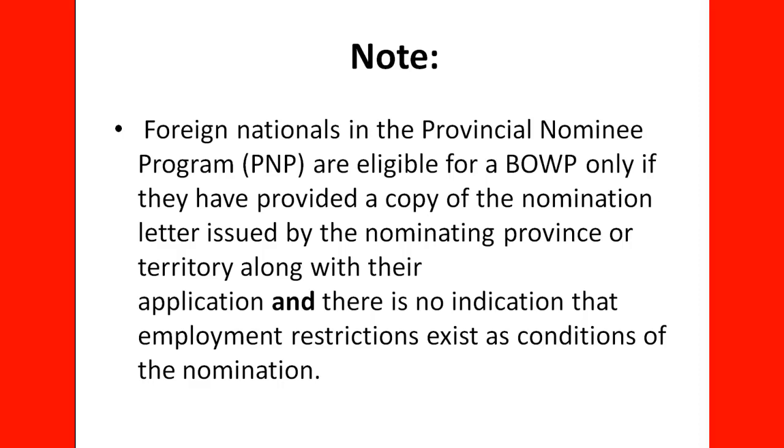Note: foreign nationals in the Provincial Nominee Program are eligible for the Bridging Open Work Permit only if they have provided a copy of the nomination letter issued by the nominating province or territory along with their application, and there is no indication that employment restrictions exist as a condition of the nomination.